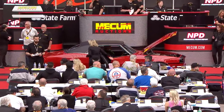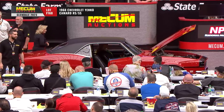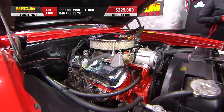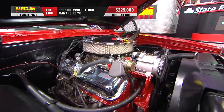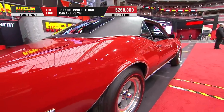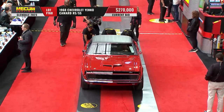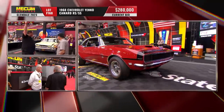This is a 1968 Yenco Camaro — supposedly 64 Yenco Camaros were made in 1968, and this is one of only 11 RSSS Yenco Camaros. The current bid is at 225 thousand dollars. Incredible — Yenco Chevrolet started with SS 396s, then installed the L72 425-horsepower 427 in '68. Keep in mind, in '69 you could get that engine from the factory via the COPO program, but not in 1968.